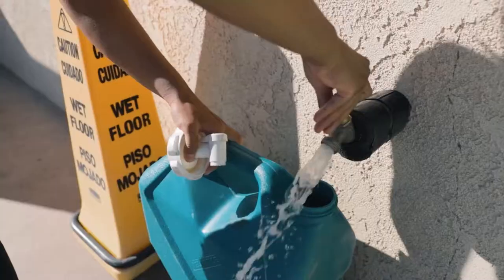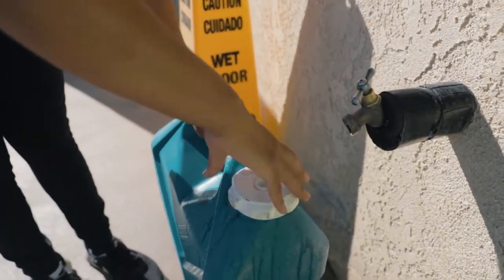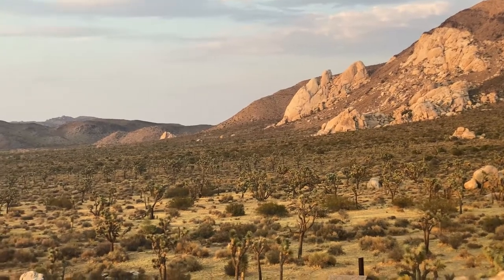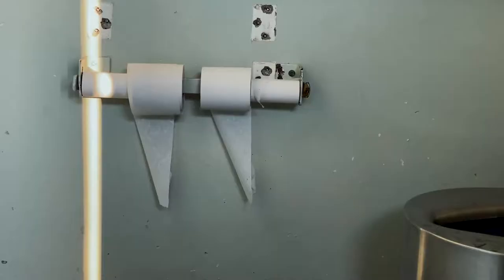Before heading further into the park, we make sure to fill up on water because there is no running water within the park. Come prepared with enough water for your stay in Joshua Tree — there is no access to water anywhere in the park. There are bathrooms with non-flush toilets, and it's a good idea to bring extra toilet paper.